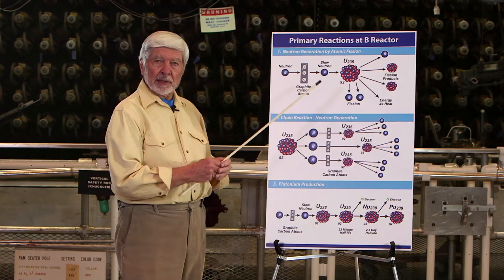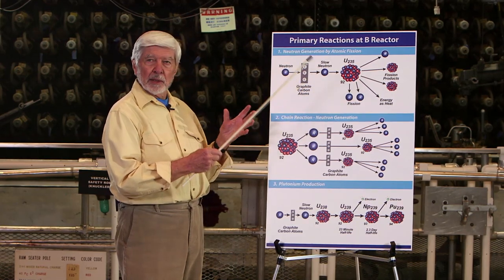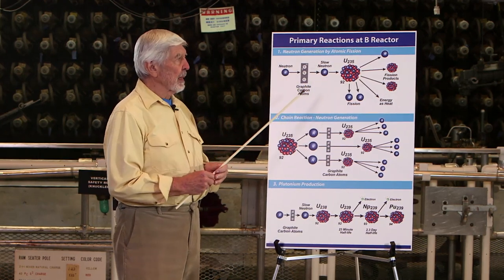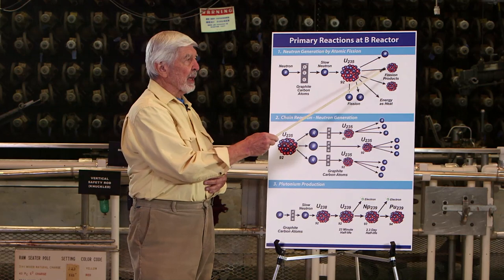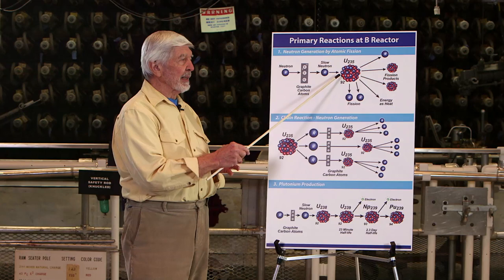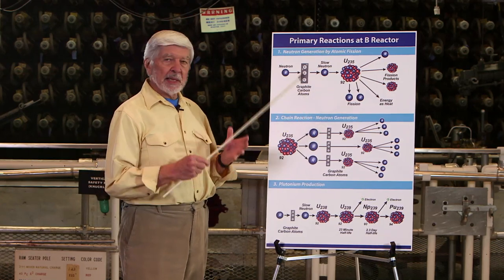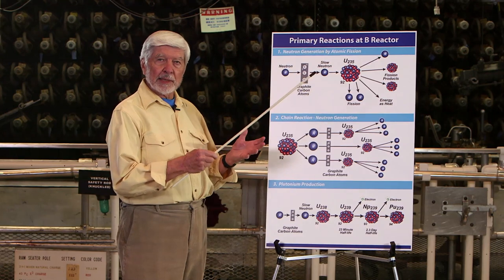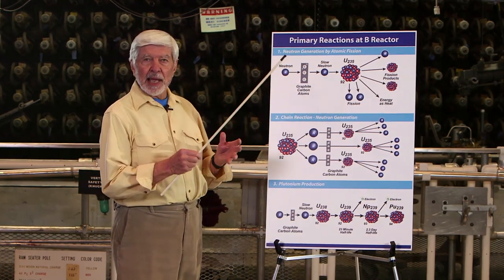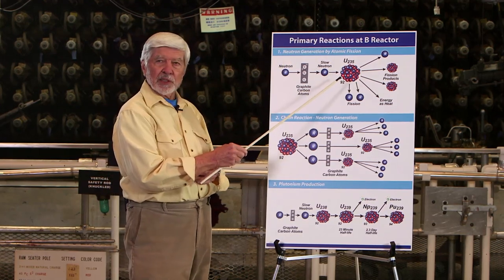The fission products are unstable, and they kick out two to three neutrons with each reaction. The combined atomic weight of the two fission products is very slightly less than the atomic weight of uranium-235, which means we have lost mass. Einstein's theory says if you lose mass, you gain energy, and that's exactly what happens in the fission reaction.